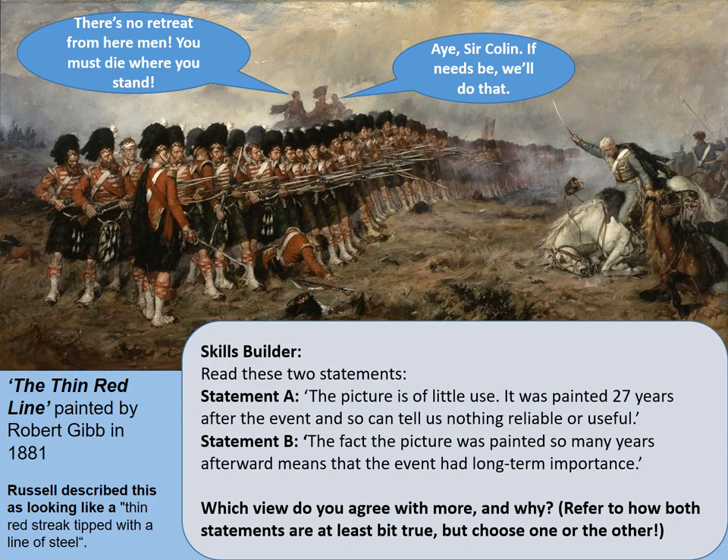Let's consider statement number one first of all. When dealing with sources and looking for usefulness, remember there are very few sources that are not useful unless they're completely unbelievable or irrelevant to your inquiry. Assuming you are considering the importance of the tactics at Balaclava, you might say this is a romanticised version — it doesn't really give you an idea of the strength of the Russian cavalry. Therefore, there are some arguments to support statement A. However, statement B is probably the one to go for: if you want to paint this picture many years after the event, it shows that people still remember this in the popular imagination, and it was still something that the country was proud of.